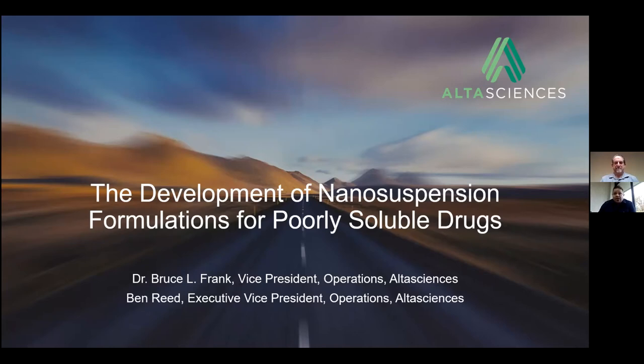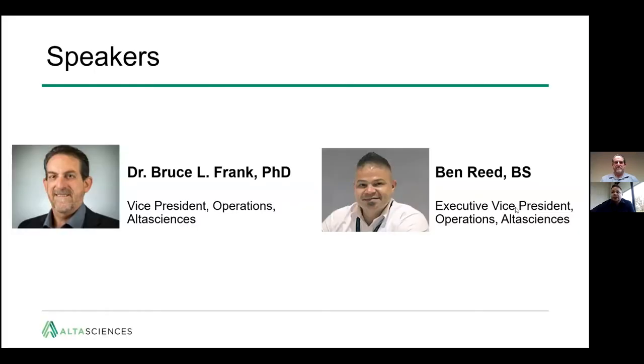Hello, and thank you for joining us today as we discuss the development of nanosuspension formulations for poorly soluble drugs. My name is Ben Reed, Executive Vice President here at Alta Sciences, CDMO of Philadelphia. I'll be joined by Dr. Bruce Frank, who's Vice President of Operations at this facility.